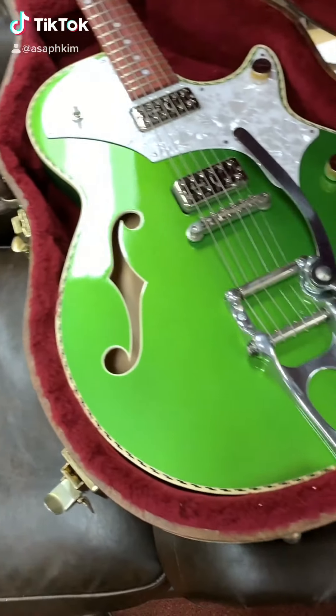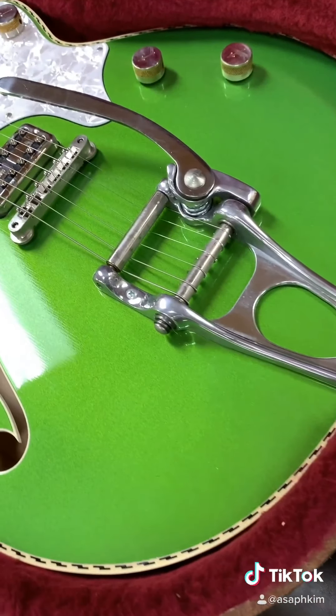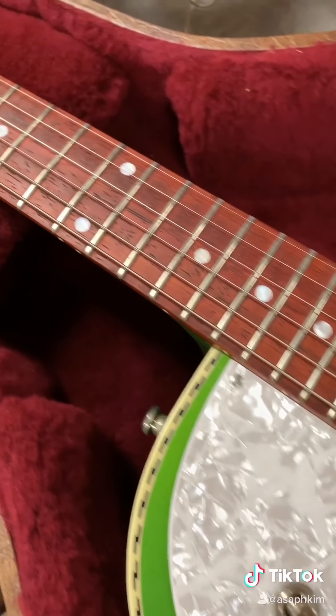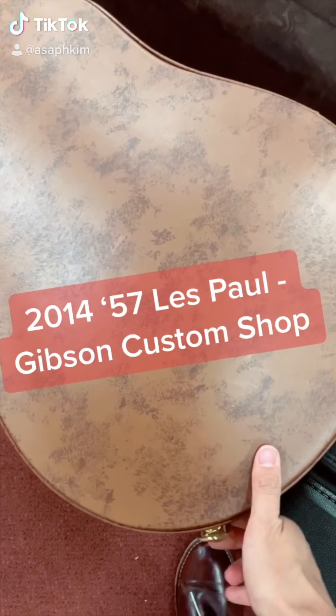Today's guitar was previously owned by rockabilly guitarist Brian Setzer. This is a TV Jones Spectrasonic. If you're interested in Brian Setzer's personal guitar collection, you can go to his official Reverb page to check him out.